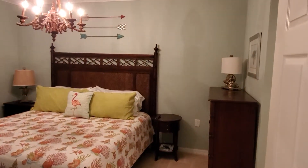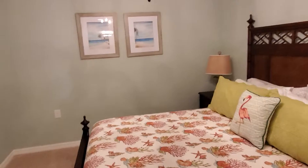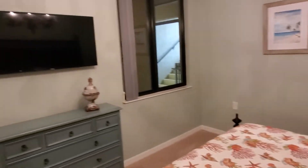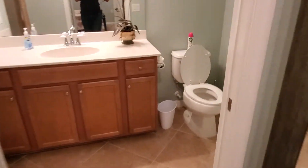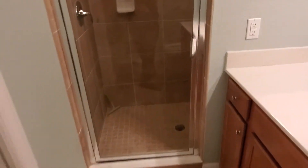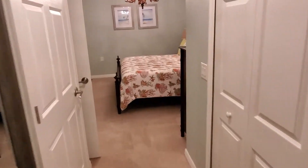This is the master bedroom here on the left-hand side as you come in — big enough for a king-size bed. You've got his and hers closets, one on the left and one on the right. Then you've got the master bath with your commode, single sink vanity, and an enclosed shower.